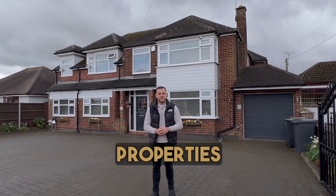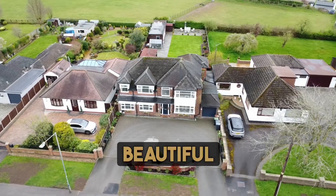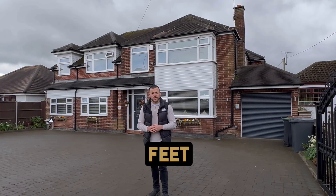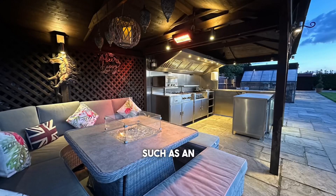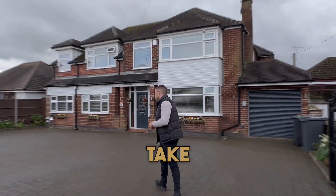Hey everyone, Bradley here from Exchange Properties and today we're outside number 466 Nuneaton Road. This is a beautiful five-bedroom detached property close to 4,000 square feet with luxury fittings such as an outdoor kitchen and a six-person jacuzzi. Come inside and take a look.